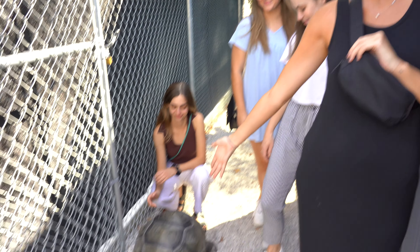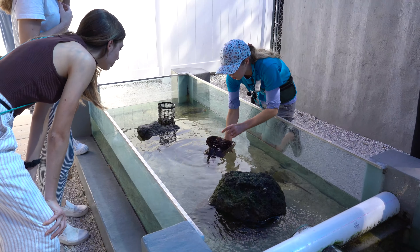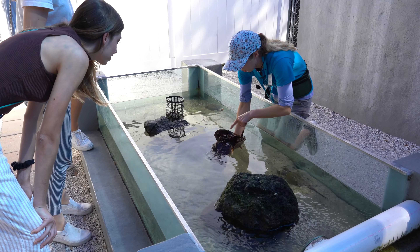Hey guys, we're spending the day in Tarpon Springs and we are at our first stop, the Tarpon Springs Aquarium where we're going to feed some of the animals, check out the scuba diver show and of course they pay to Pebbles.